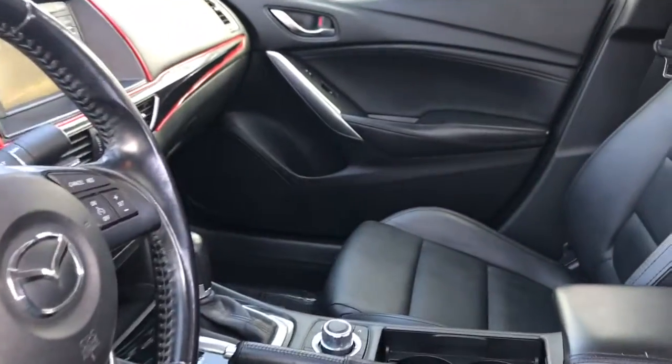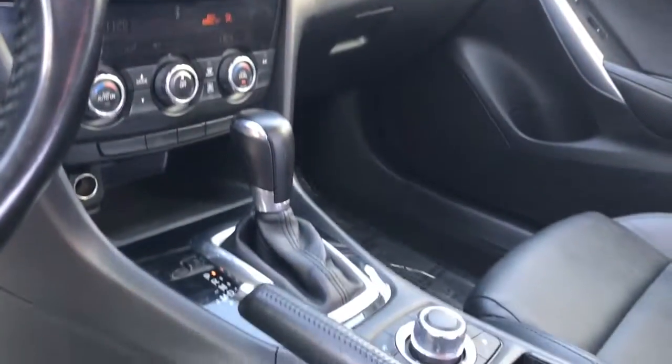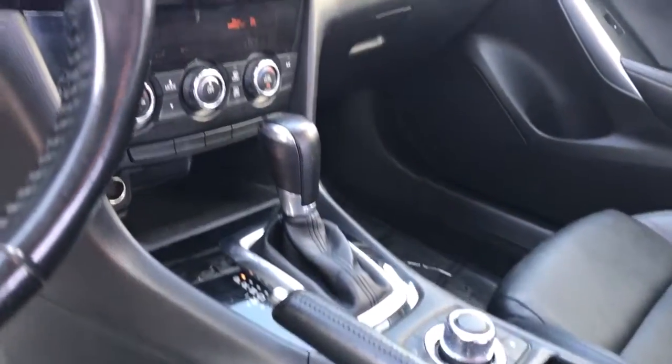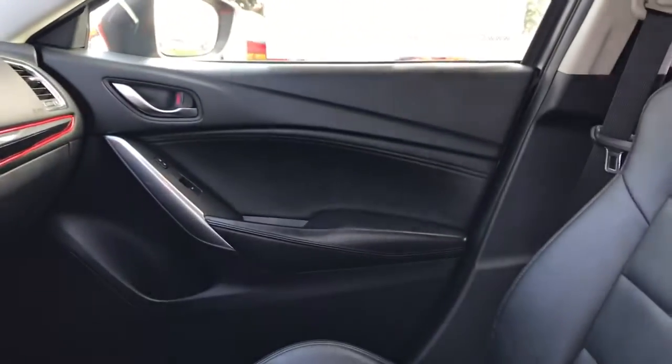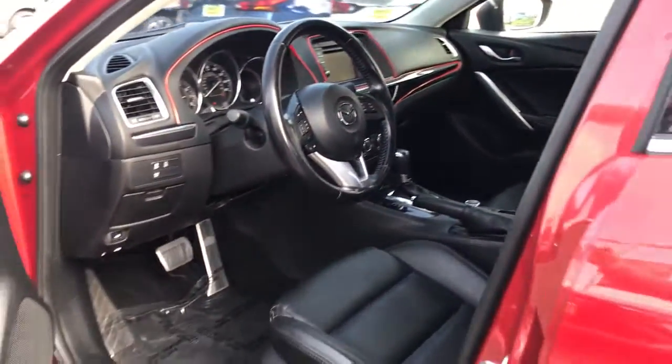Don't miss the chance to drive a family focused midsize that's both practical and exhilarating — the Mazda 6. Our team will give you an outstanding road test experience. Stop in today. We'll see you soon.